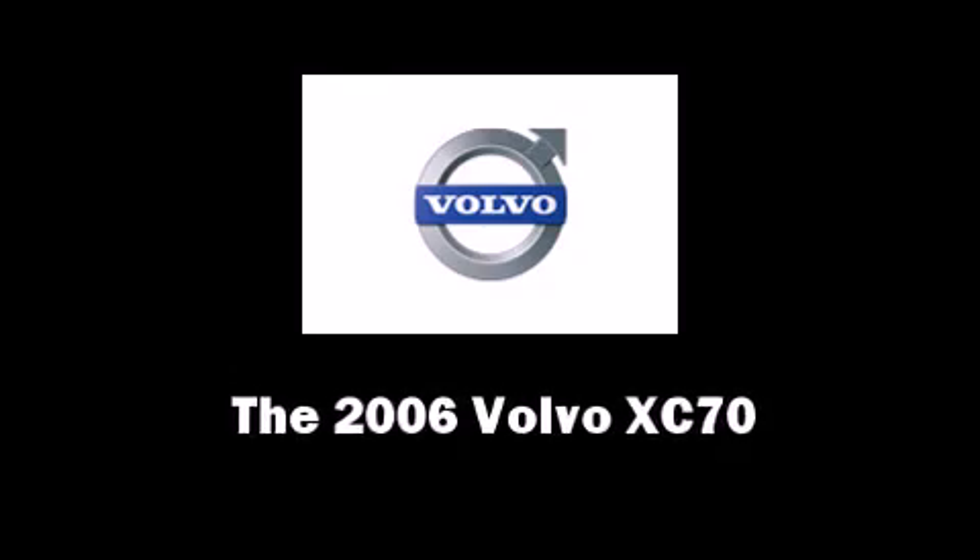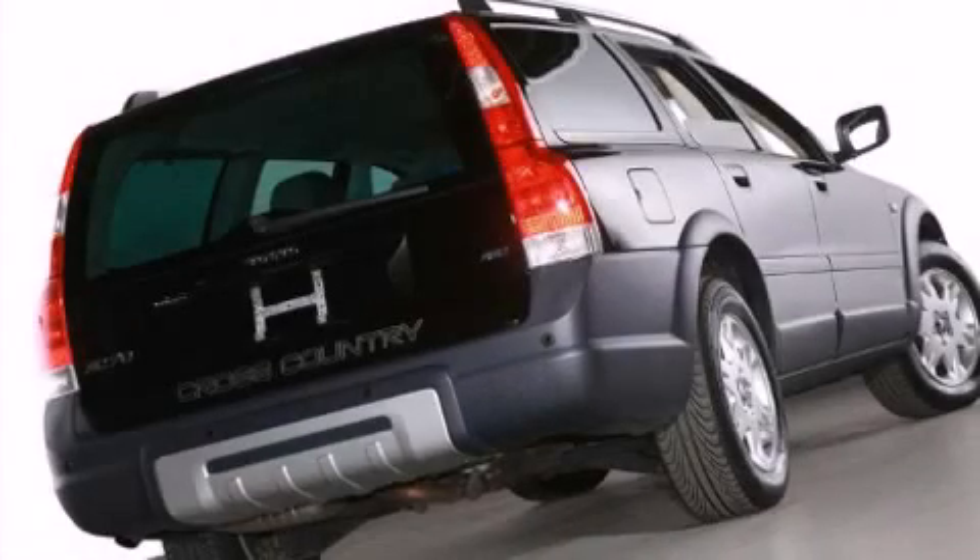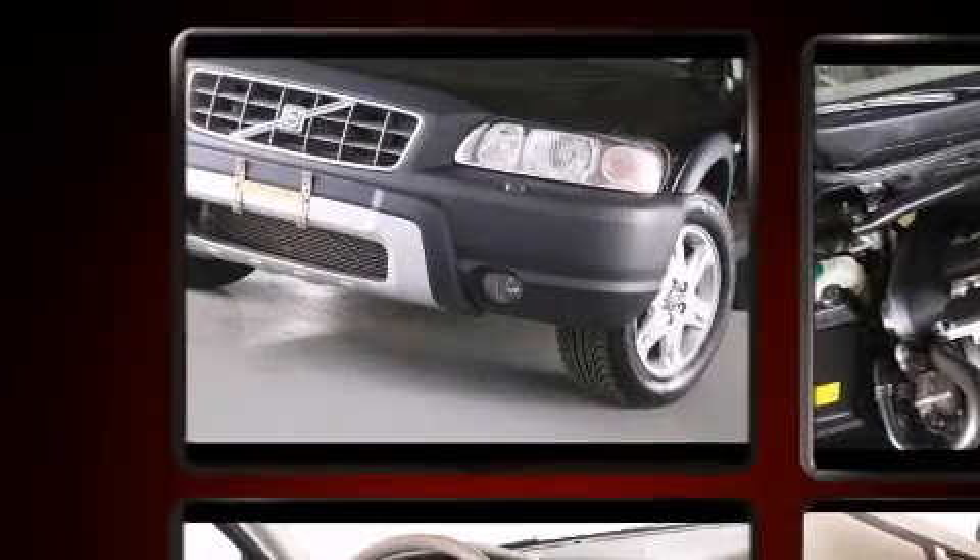Step into the 2006 Volvo XC70. The engine breathes better thanks to a turbocharger, improving both performance and economy.